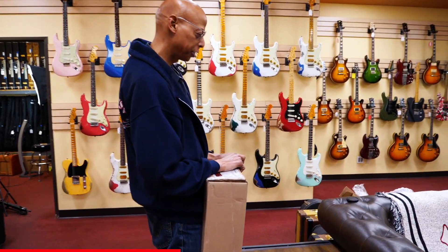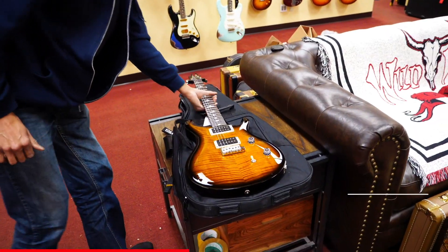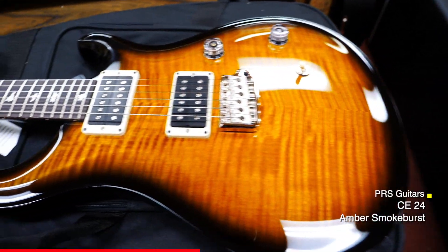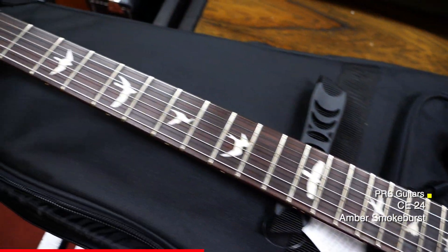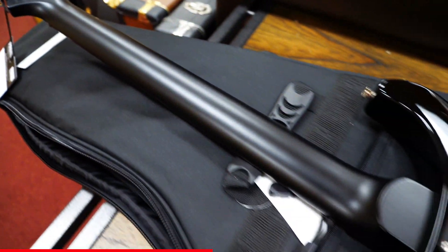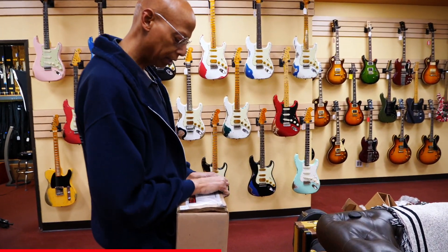Here's another arrival today from PRS — the CE24, it's a very nice guitar. We have one more arrival from PRS today as well.